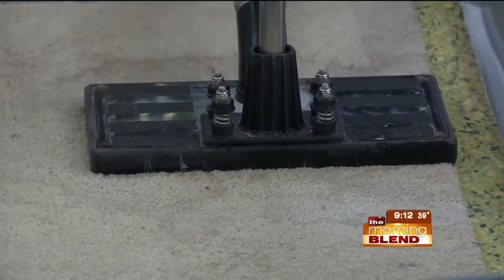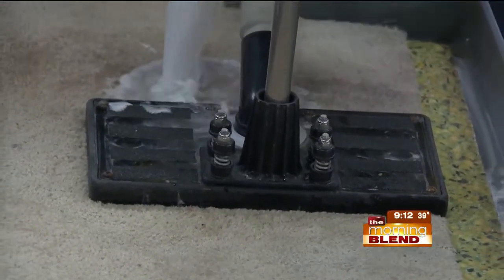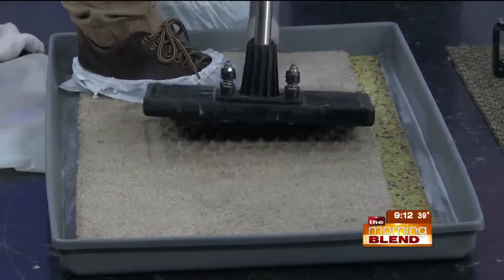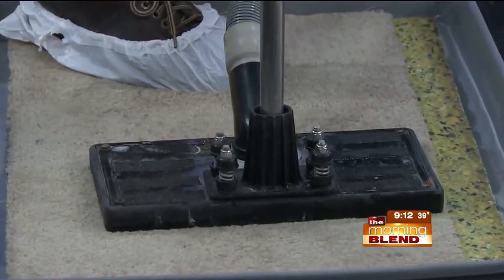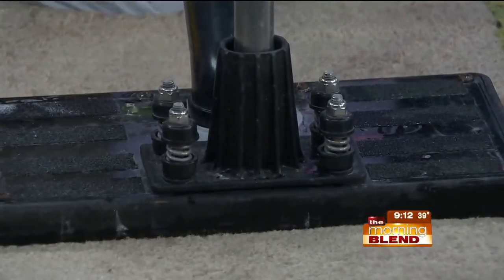You can see the water getting sucked right up in that thing — that's amazing. So that way we can get rid of the main source from the padding. In extreme cases, we actually pull the carpet up and replace the padding, and just clean the backside of the carpet to get rid of it all. And then the last step is to steam rinse it.